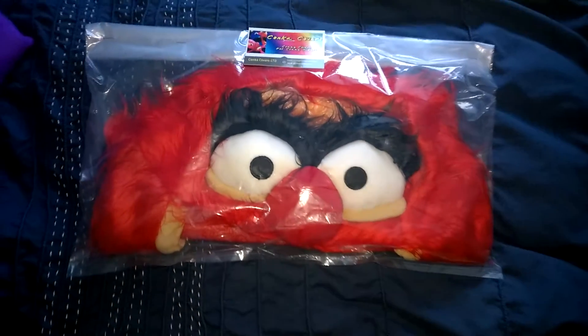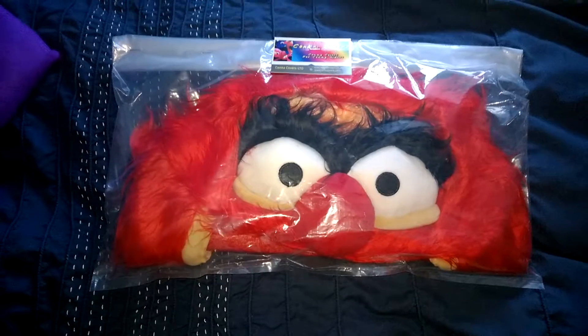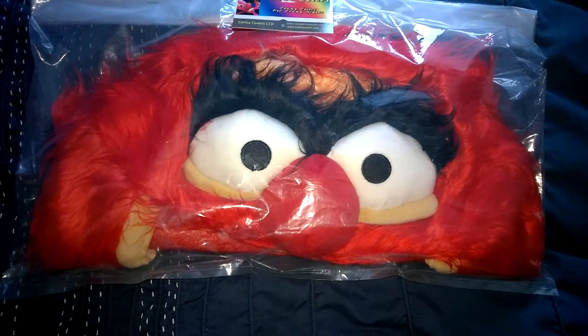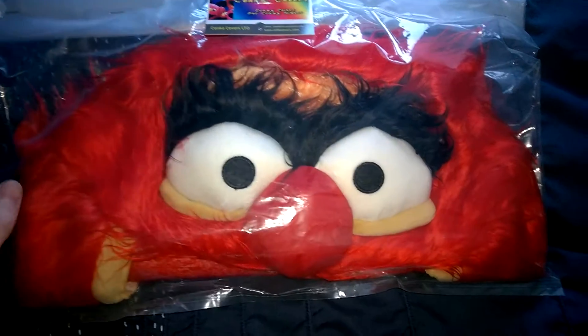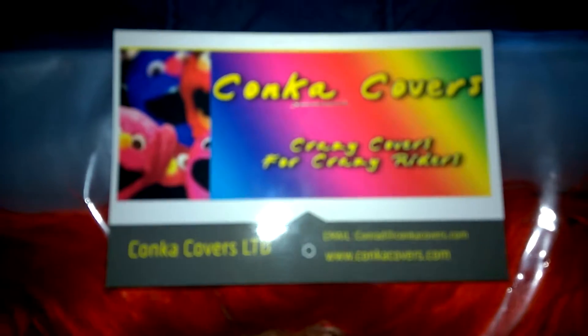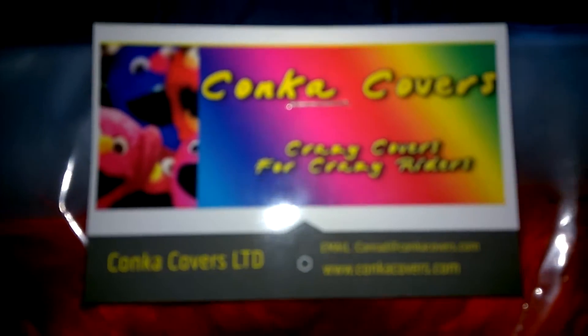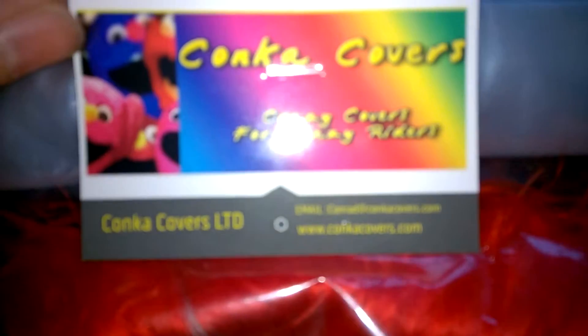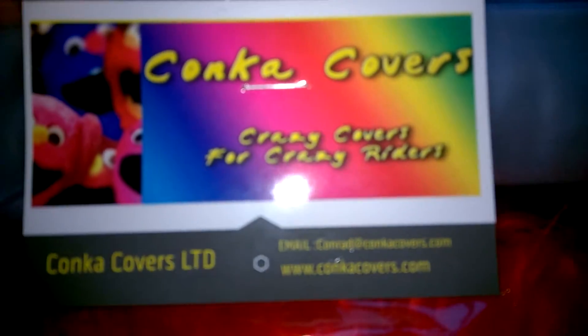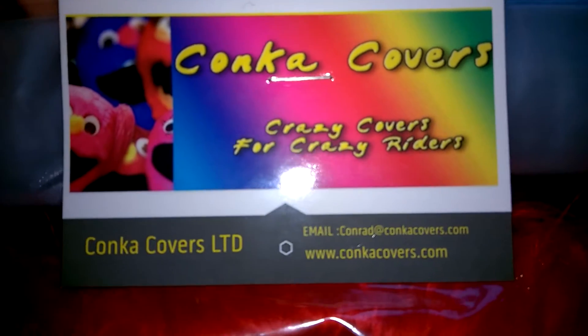Hey everyone, how you doing? So I have a giveaway here and this is something that's not related to tarantulas, which is a bit of a change. I have a motorbike helmet cover here — this was given to me by Conker Covers.